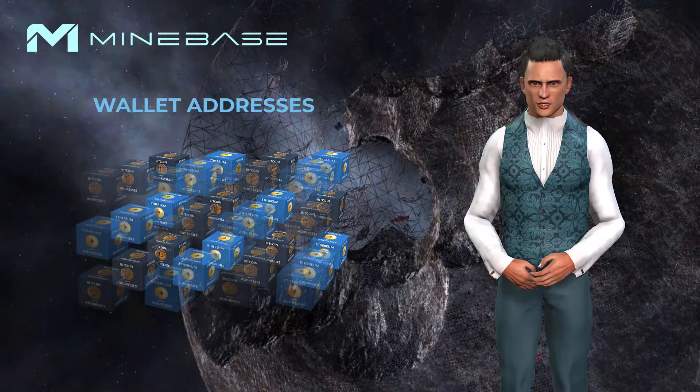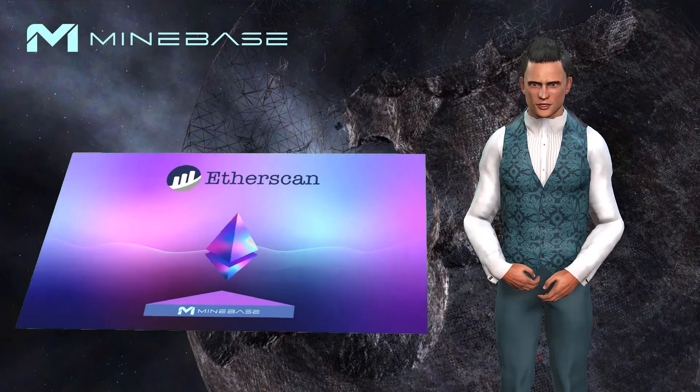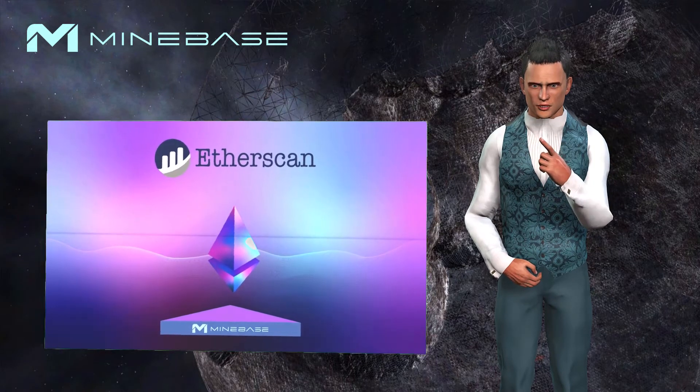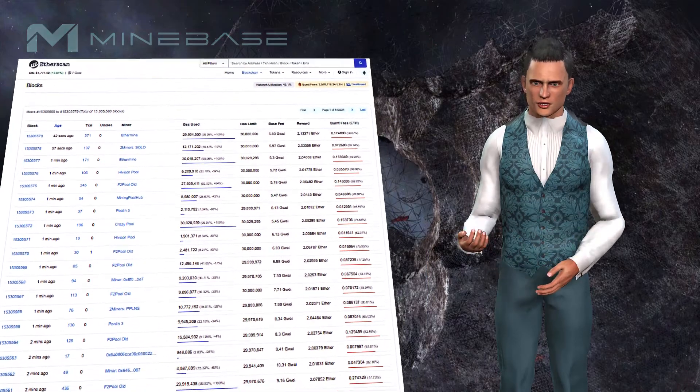All wallet addresses are visible and you can check all transactions. Everything is transparent and you can check every fee for the wallet addresses with which your Minebase token is created.